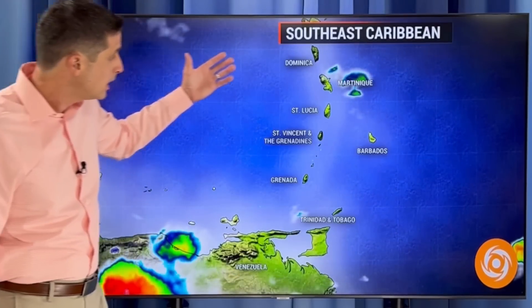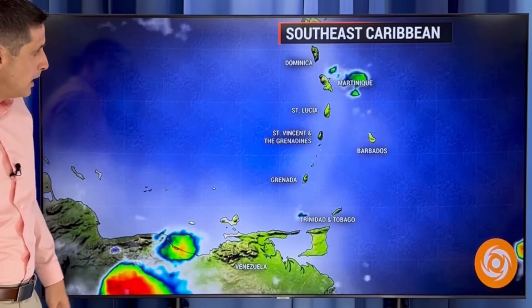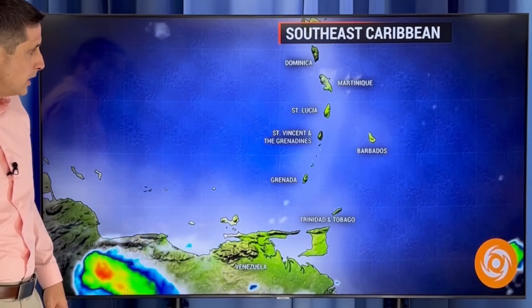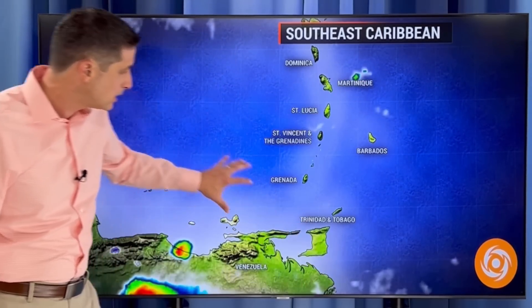Then we swing down toward the Southeast Caribbean — Dominica, St. Lucia, Barbados, St. Vincent and the Grenadines, Grenada, Trinidad and Tobago. Near Martinique, you see a couple showers sitting very close to the coast. Trinidad and Tobago, some scattered showers are possible today. I'll get into that in a moment.